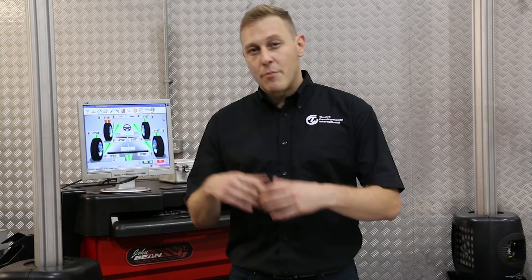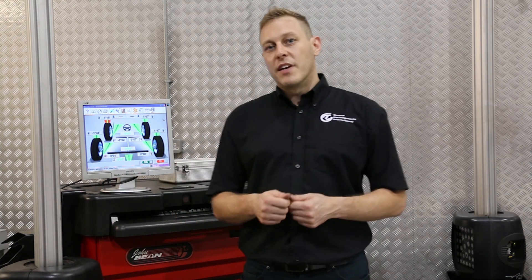In future videos we're going to be elaborating on these subjects further. If you'd like more information about Torque Developments and the training courses that we offer, please click the link in the description below, and don't forget to subscribe to make sure you don't miss out on any of our further videos.